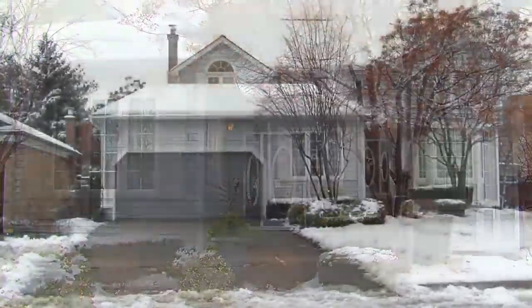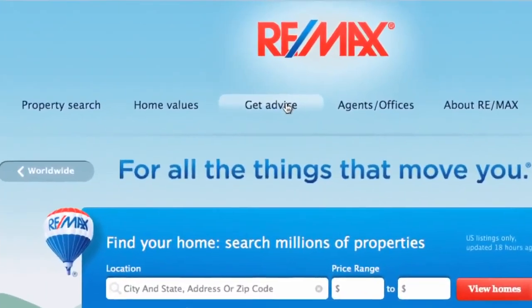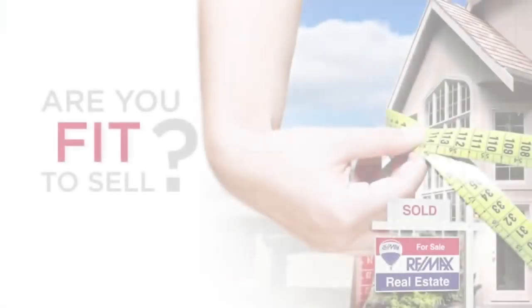The first impression for a buyer will be a lasting one. Make sure you show them that your home is worth moving into and not moving on. To find out more about how fit to sell your property is, find a RE-MAX agent and download the Fit to Sell checklists by selecting Home Selling under Get Advice on REMAX.com.